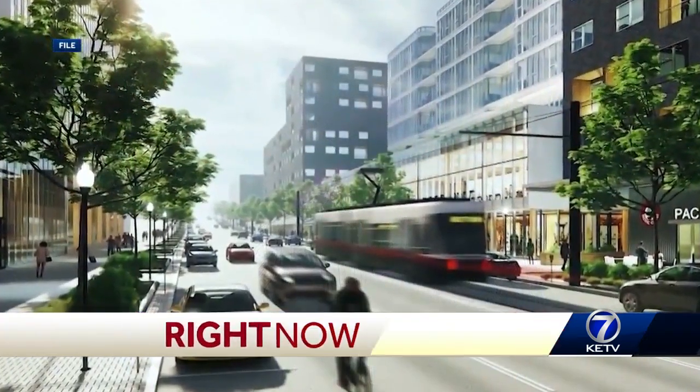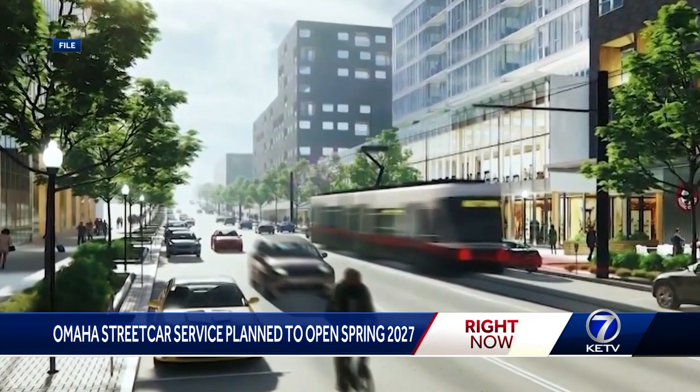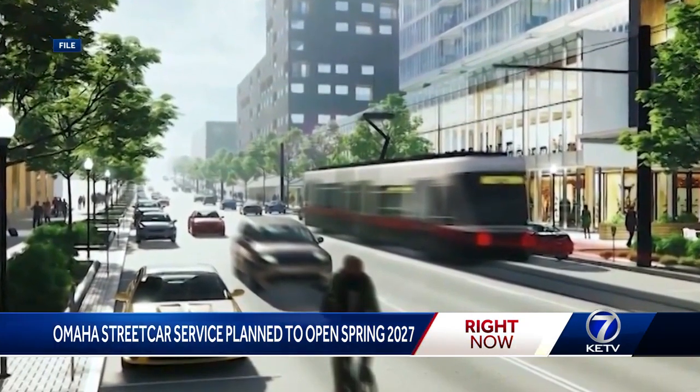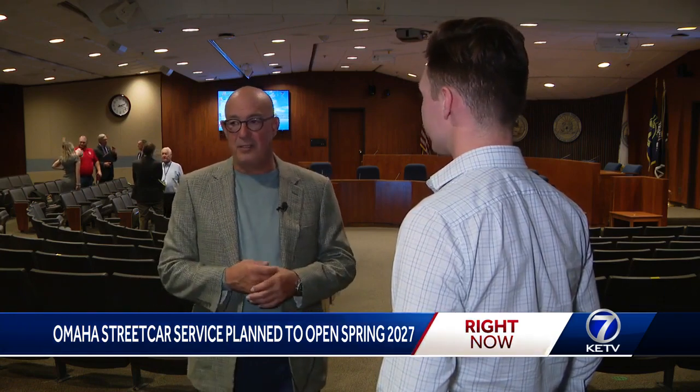Another step toward spring 2027: streetcar officials adopted their first operations and maintenance plan, which is a state-required document regarding passenger safety and holding officials accountable. We needed to take this first step and adopt that plan so that everyone knows what their tasks will be going forward. Omaha Streetcar Authority President Jay Nottle says the document details the size of staff, number of people on cars, and the frequency of stops.